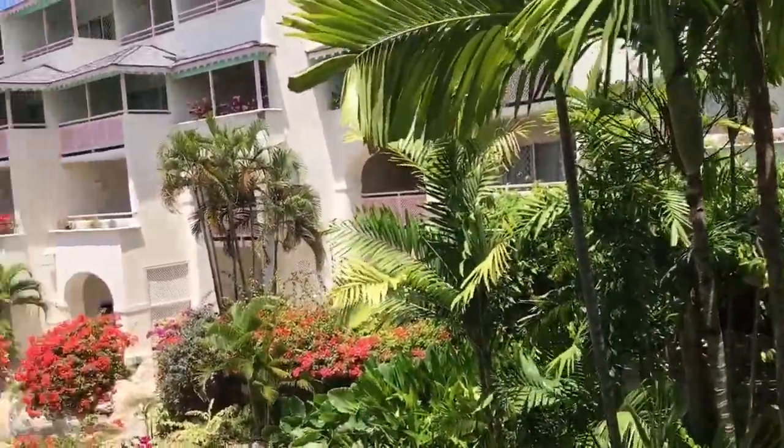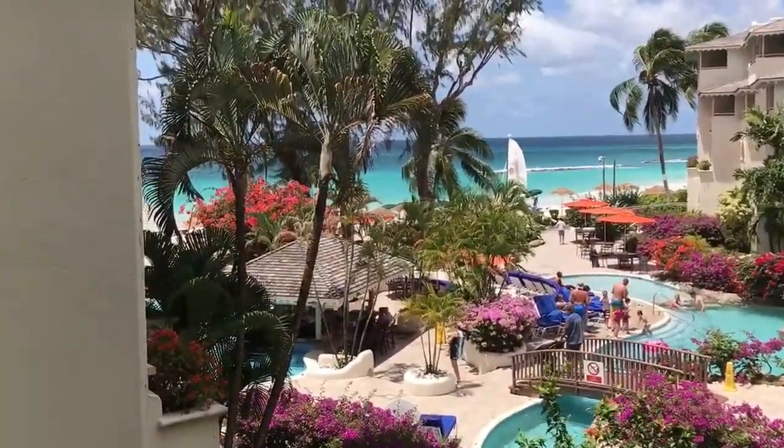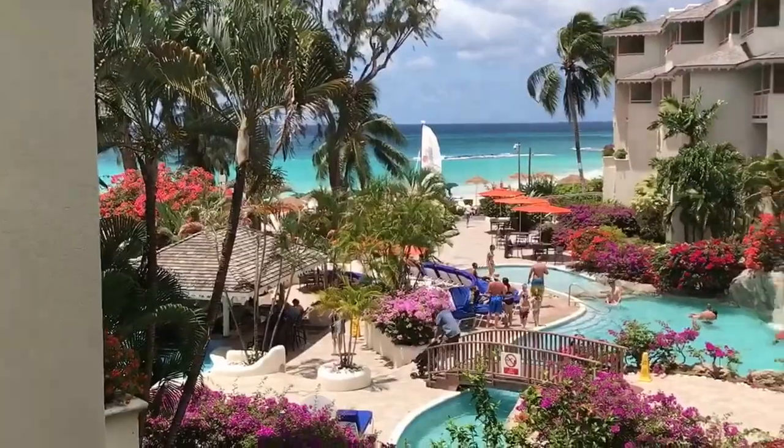Bougainvillea is a genus of thorny ornamental vines, bushes, and trees with flower-like spring leaves near its flowers. Different authors accept between 4 and 18 species in the genus.